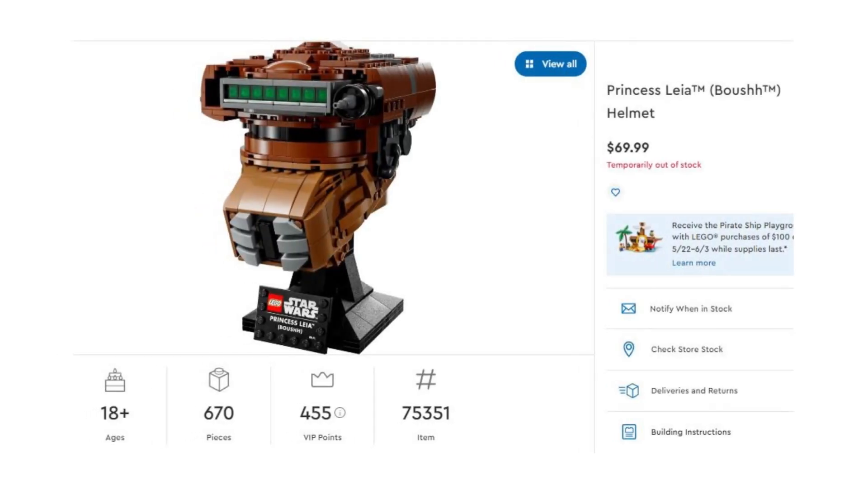When Lego has it back in stock, you need to get your hands on it — one, because it's great for the collector, and two, you're going to do really, really well on this one. Set number 75351, 670 pieces, comes in at $70. I like the price-to-piece ratio — that's good, a lot better than the Republic Fighter Tank. Trust me, it will sell with ease once it's retired.